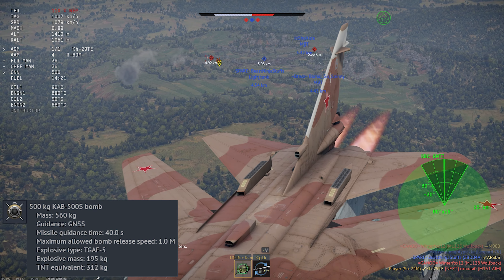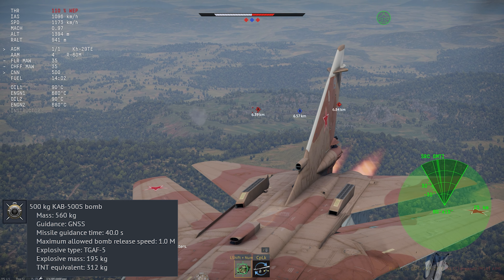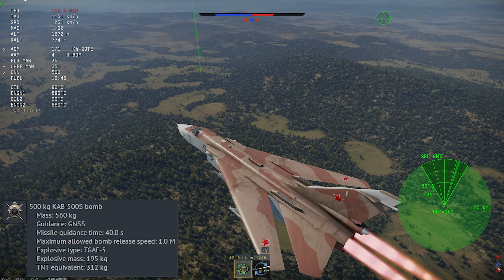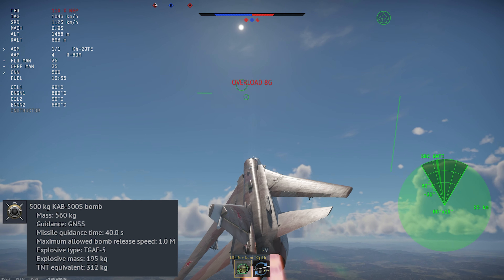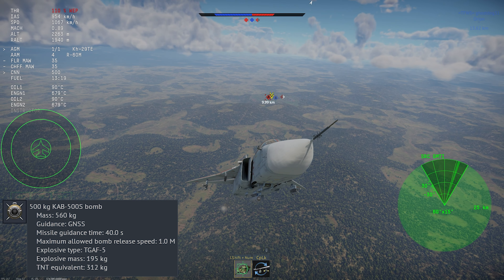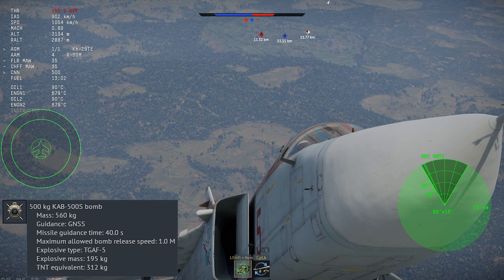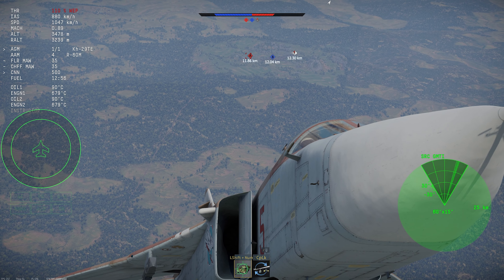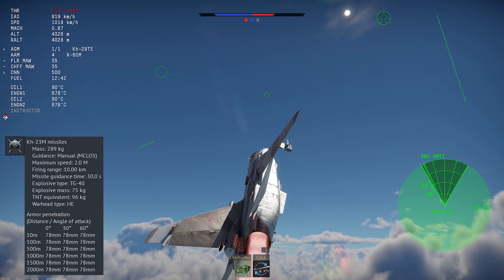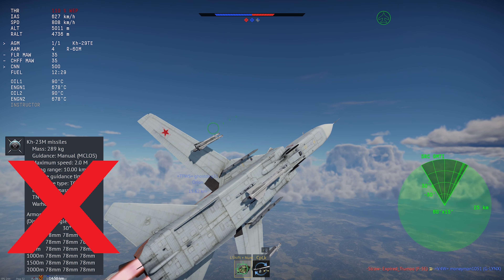New to this update is the CAB-500S GLONASS satellite-guided bombs. These are incredibly accurate, are drop-and-forget, and don't even need to be able to see the target. However, they attack fixed points on the ground and don't track moving targets, so they're situational weapons. But you can take a lot of them, which kind of makes up for the reduced utility. Plus, if you really hate yourself, you can try using the KH-23M manual command line-of-sight missiles up at the top tier — but don't.